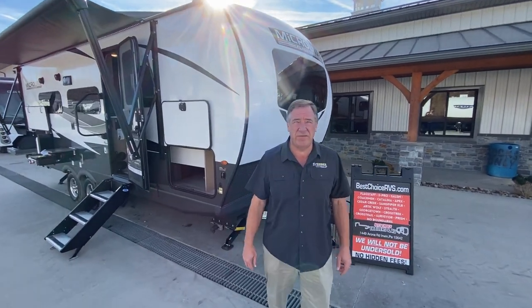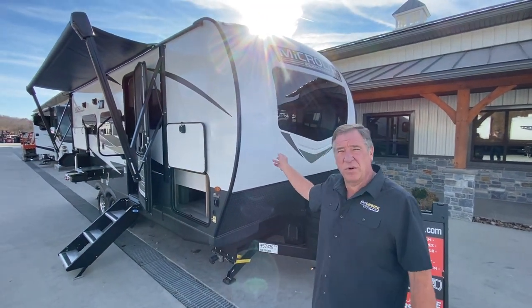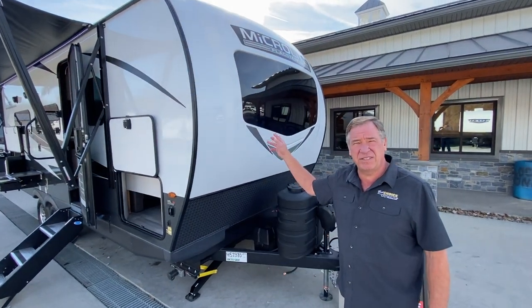Hello and welcome to Best Choice Trailers and RVs, located at 1449 Arona Road, Irwin, Pennsylvania. Phone number 724-864-1449. Today, folks, we're looking at a 2024 Flagstaff MicroLite 25DK. It's a brand new model — it just came out about 60 days ago.